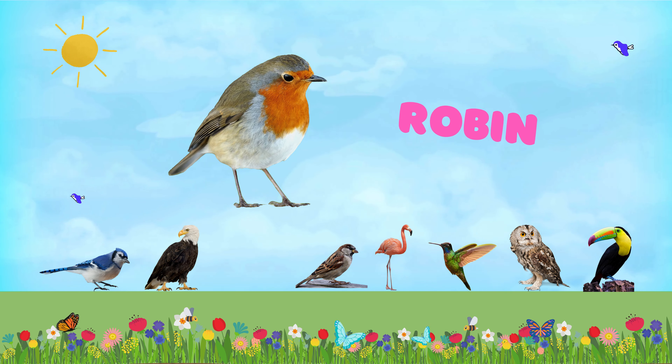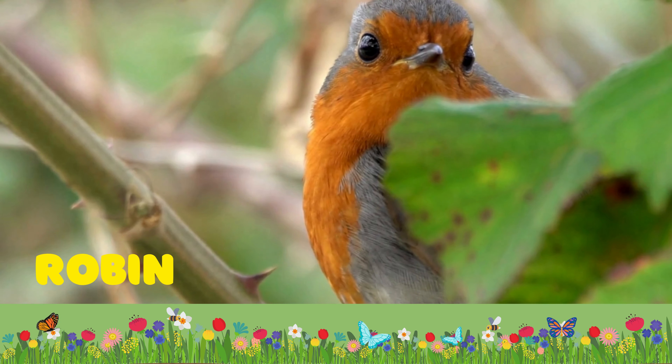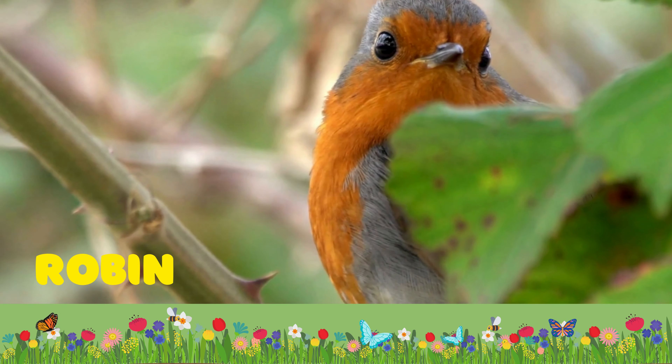Hey kids, welcome back. Are you ready for our today's learnings? Now it is time to be familiar with birds. Let's check them.